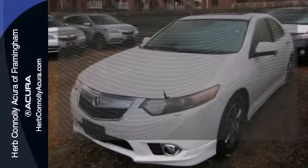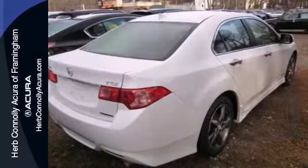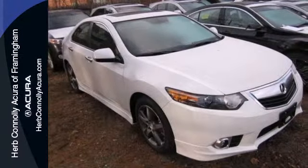Wrap yourself in the comfort of heated seats. The Xenon headlights shine brighter for better visibility. Test drive yours today and take to the road in style.